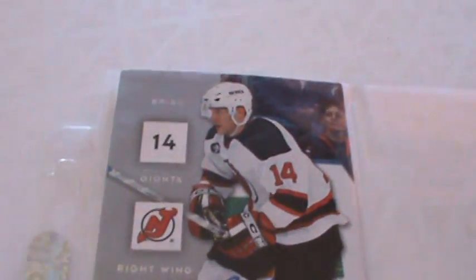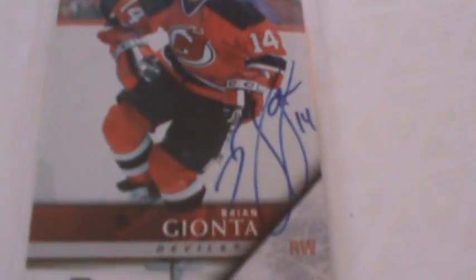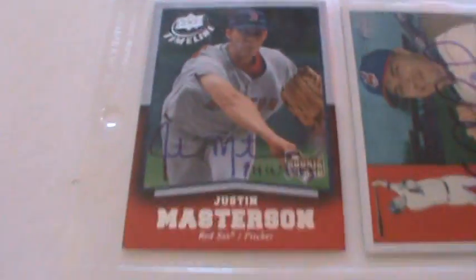These were actually signed — took two years. It's Brian Gianna and they're both signed. There's the autograph and there's the autograph. And then my other one is the Justin Masterson I showed you guys a while ago.